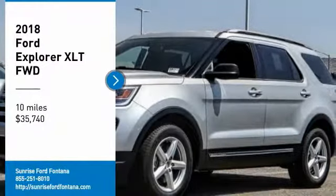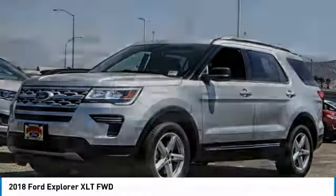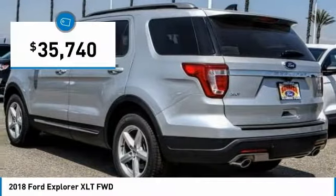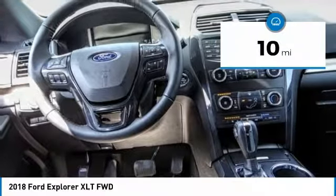Come test drive the 2018 Explorer. You've got a lot of capabilities to call on in a Ford Explorer — don't underestimate your choices. Priced below $40,000, this vehicle has less than 100 miles.